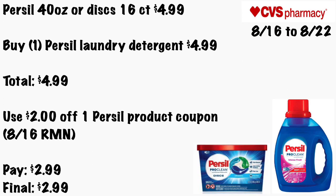Persil 40 oz or 16-count will be $4.99. Buy one Persil laundry detergent for $4.99. Use a $2 off one Persil product coupon coming in the 8/16 insert — you will pay $2.99. Final cost will be $2.99, and you can also use your ExtraCare Bucks to lower out of pocket if this is your favorite product.